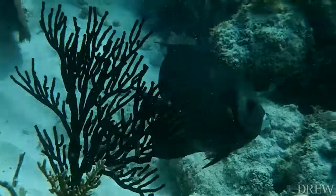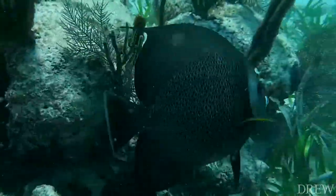This is the lab portion of the course. Instead of having three hours of lab a week, we go to Belize over spring break and spend nine days snorkeling and studying the coral reefs.